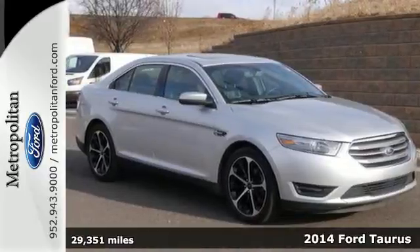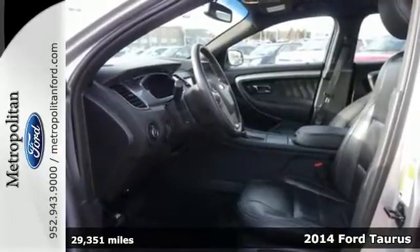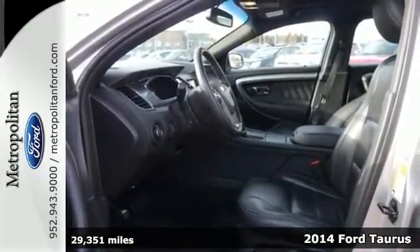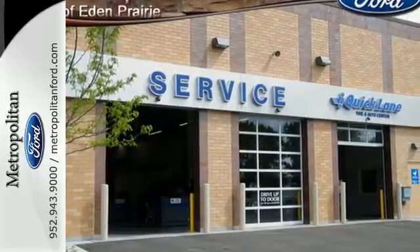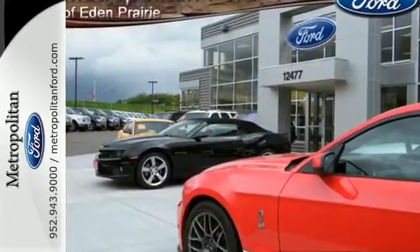It's a 2014 Ford Taurus. This aggressive family sedan attacks the open road with notable power and handling. The wide stance, along with stability and traction control and anti-lock brakes, helps out on tricky corners.